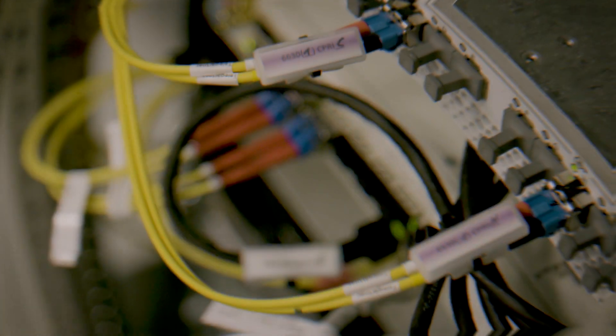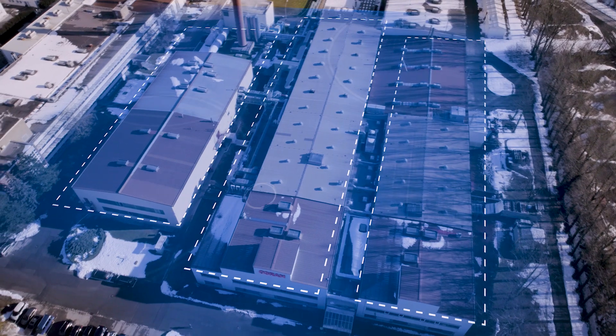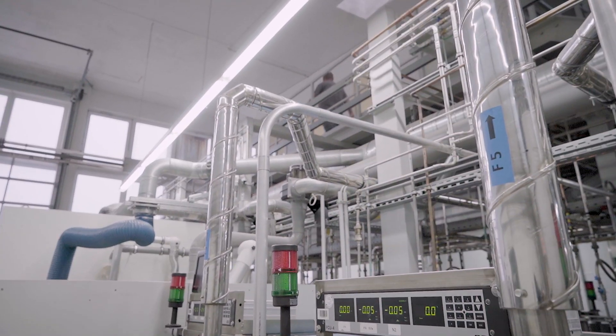A campus network is a closed private communication network for an industrial company. This mobile network consists of a private and a public part. The private network is only available on the factory premises and is not open to the public. The public part of the network can be used, for example, by external service providers for the remote maintenance of machines.